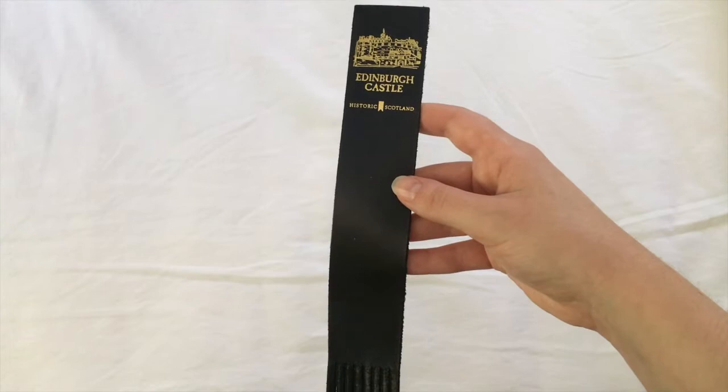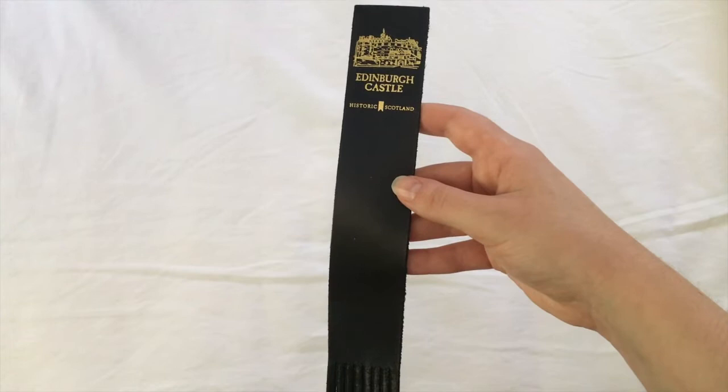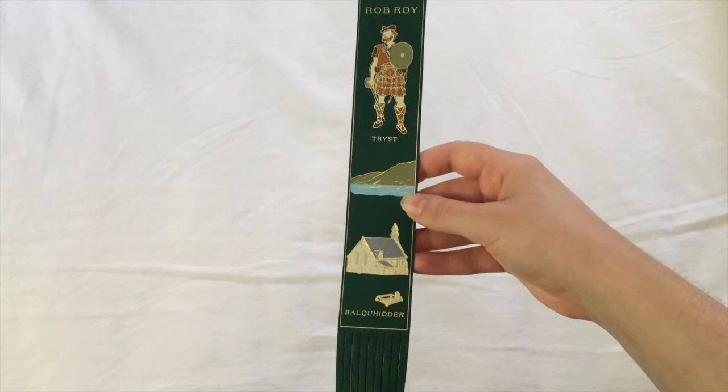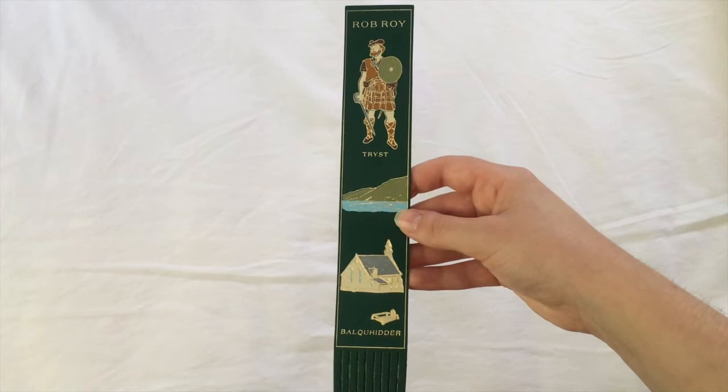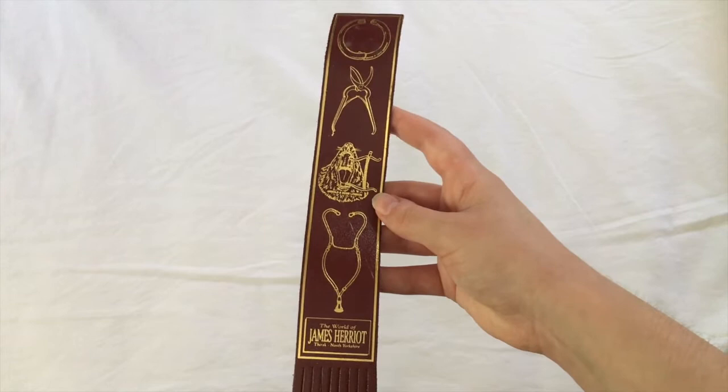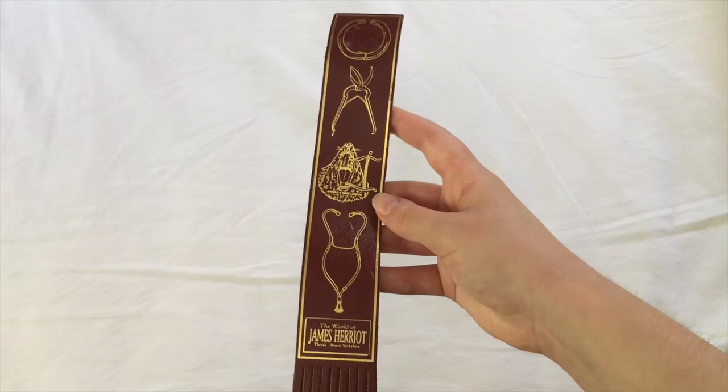More leather bookmarks from the year 2000. This one is from Tantallon Castle, clearly in Scotland. Another one from Edinburgh Castle. Historic Scotland made a lot of really nice leather bookmarks back in the day. This one from Balquhidder, which is where Rob Roy McGregor was buried, and according to family lore we're related to Rob Roy — we can find no genealogical evidence of this, but we're going to go with it nonetheless. And then the final one from that trip, from the James Herriot Museum in Thirsk in Yorkshire, featuring a lot of veterinary tools — kind of gross now that I think about it, but I didn't really think about it at nine.